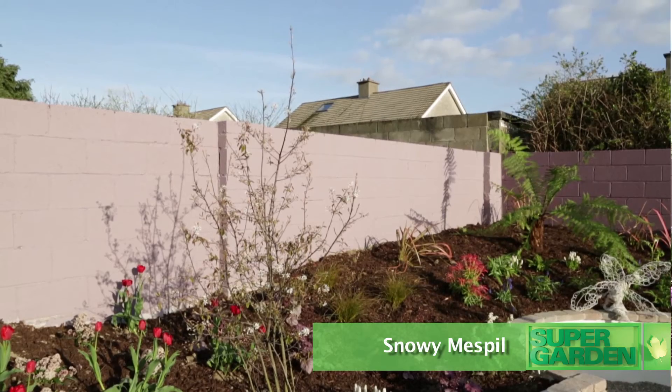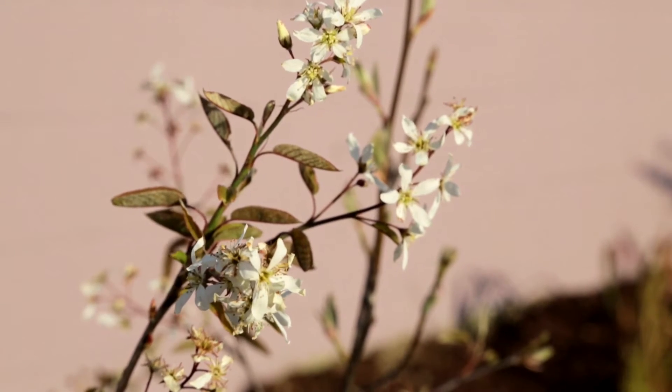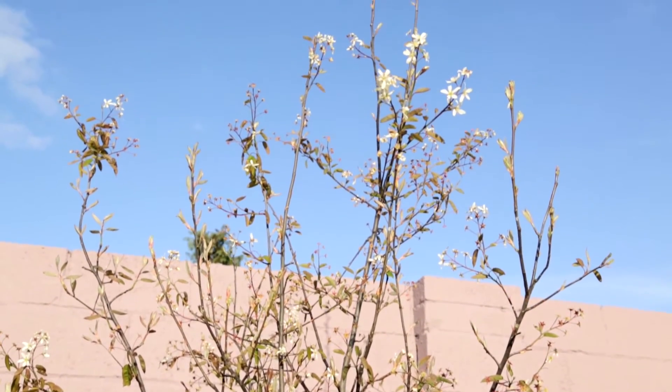My third choice is a small tree known as Amelanchier canadensis, or snowy mespilus. Amelanchier is an excellent tree — in fact, it's an excellent tree for all suburban gardens. It doesn't get too big, not over vigorous, so it's ideal in all kinds of suburban locations, particularly in small gardens.